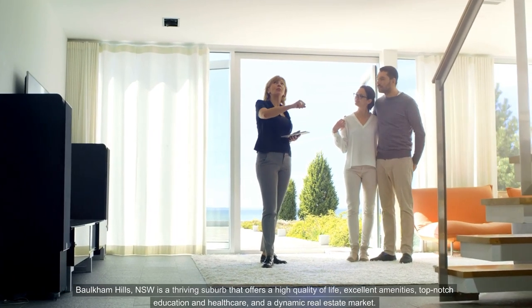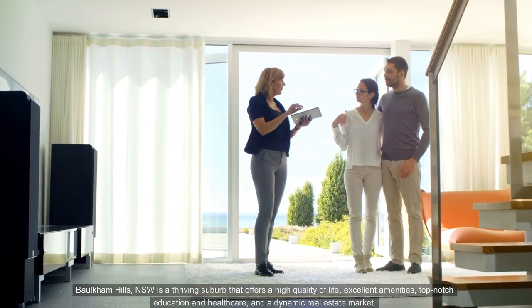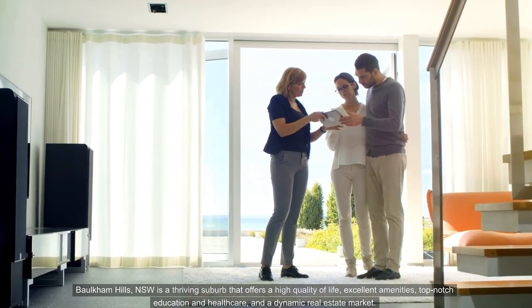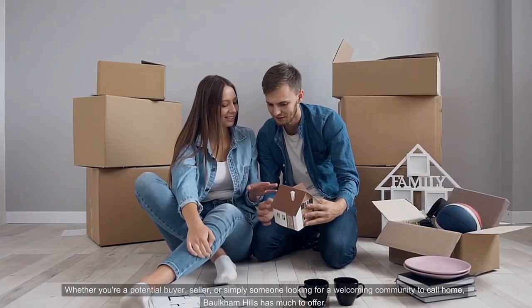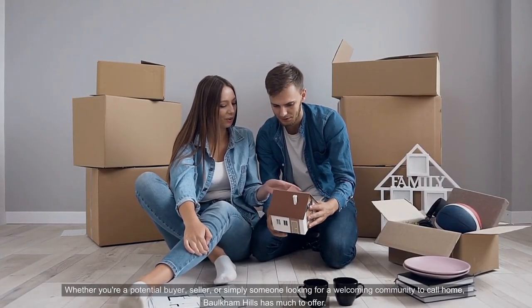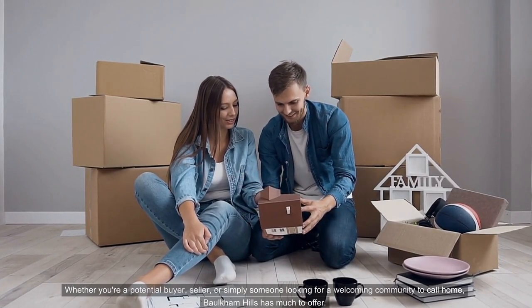Balcombe Hills NSW is a thriving suburb that offers a high quality of life, excellent amenities, top-notch education and healthcare, and a dynamic real estate market. Whether you're a potential buyer, seller, or simply someone looking for a welcoming community to call home, Balcombe Hills has much to offer.